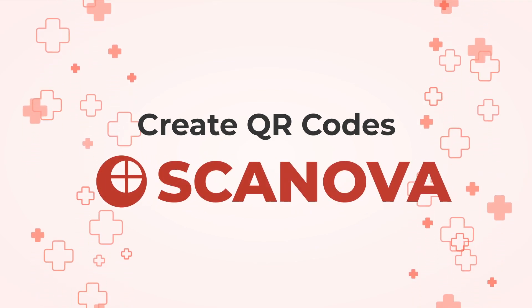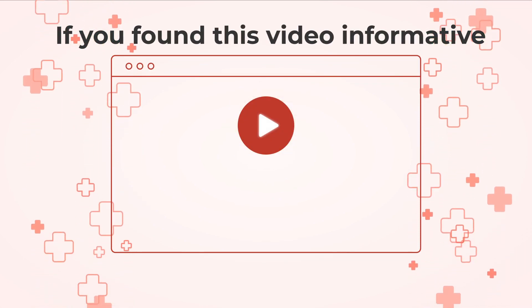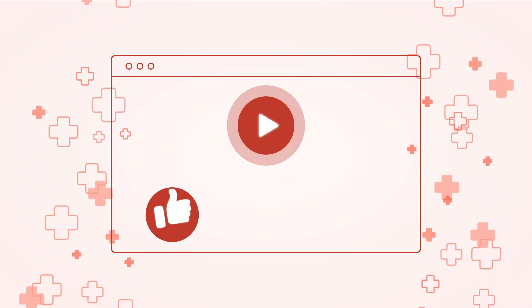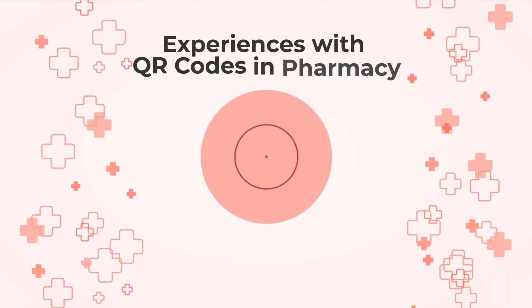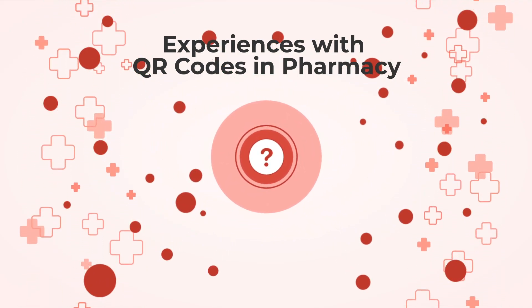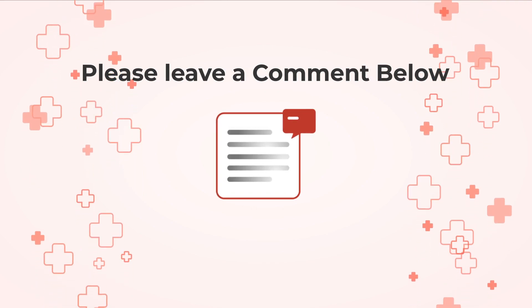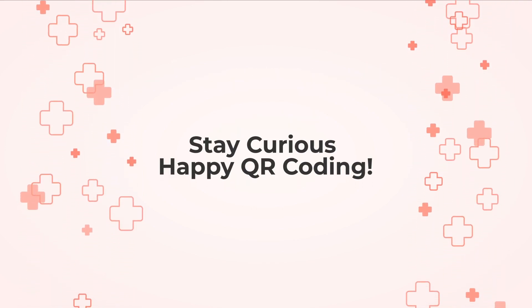To get started, create QR codes with Skanova — the link is in the description. If you found this video informative, please give it a thumbs up, and don't forget to subscribe for more fascinating insights into the world of QR code technology. If you have any questions or would like to share your experiences with QR codes in pharmacy, please leave a comment below. Until next time, stay curious and happy QR coding.